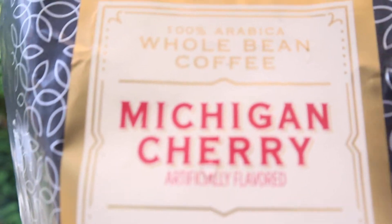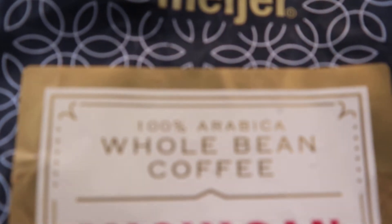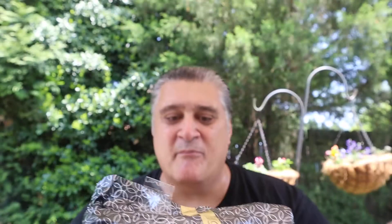Okay, what do we got? Michigan Cherry whole bean coffee from Meijer — 100% Arabica coffee. It's a light roast, Michigan flavored of course. Meijer is headquartered in Michigan. I love this coffee; I have done this coffee in the decaf version — it's in the playlist under decaf coffee.